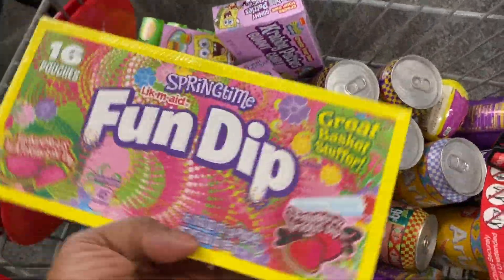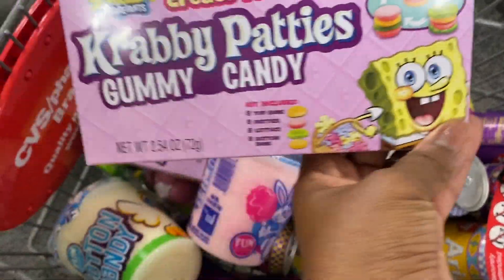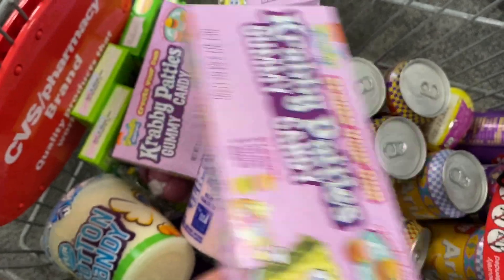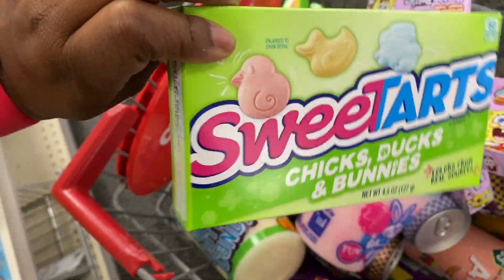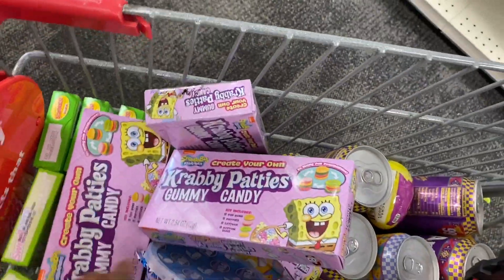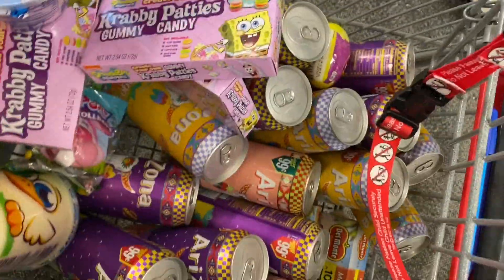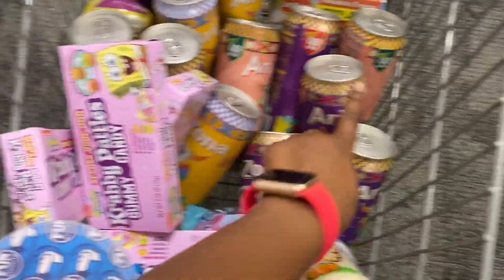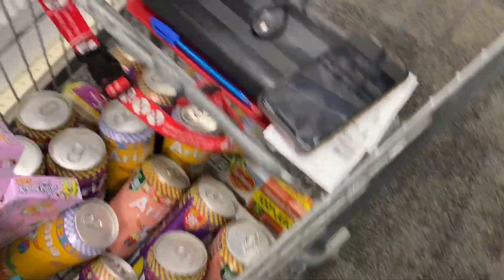I kind of OD'd on the candy because it was so cheap. These little movie-size boxes of candy are 18 cents — I got crabby patties, Sweet Tarts, and Starburst. I got Kinsley some more cotton candy at only 18 cents. The rest of the stuff in the cart is what I was supposed to get: 16 Arizona iced teas and two mandarin oranges. That's it!